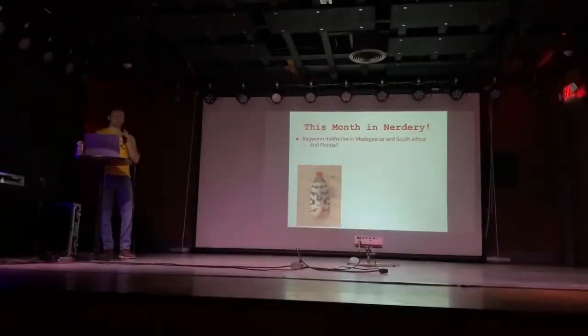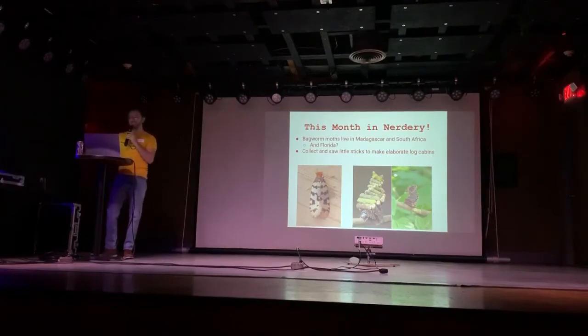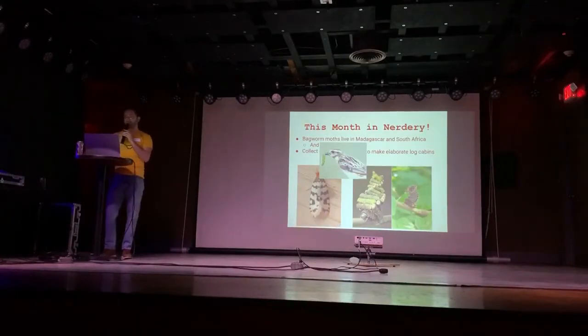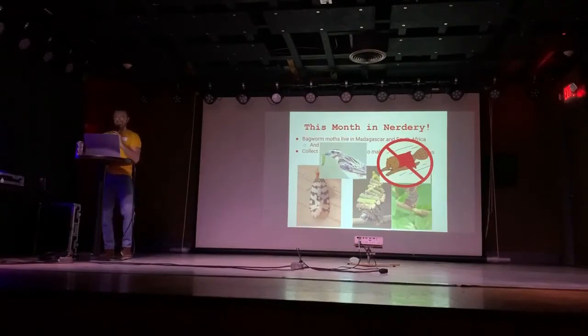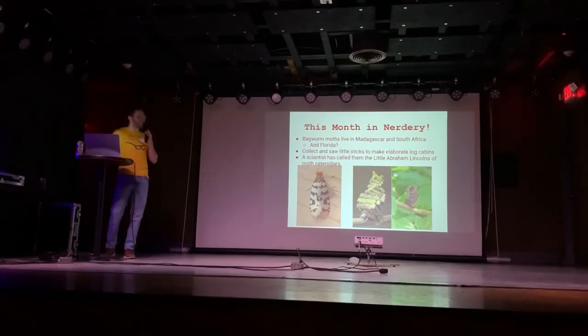The reason they're cool is because when they're caterpillars, they collect and saw little sticks to make these elaborate log cabin structures. And not only does it look super cool, but it also does a great job of protecting them from predators, because they live in trees and their predators are birds, and not fevers. A scientist has called them the little Abraham Lincolns, and that scientist was me.